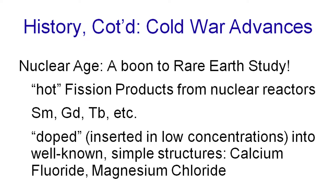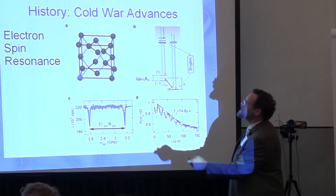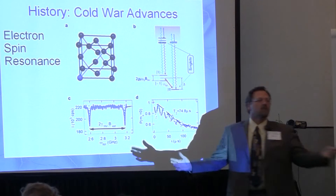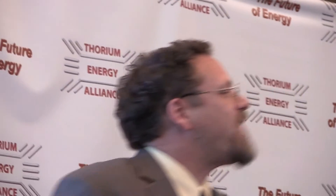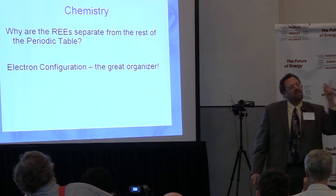I actually met some of the original scientists that did this. They would literally take a hot samarium or a hot erbium, dope it into a crystal, grow the crystal, and then run experiments called electron spin resonance. They would put an erbium, terbium, or ytterbium right into the center of a very simple crystal structure — the structure of which they already knew from x-ray — excite it very precisely, and see what would come off. And you may ask: why are the rare earths separate from the rest of the periodic table? It's because of their electron configuration.